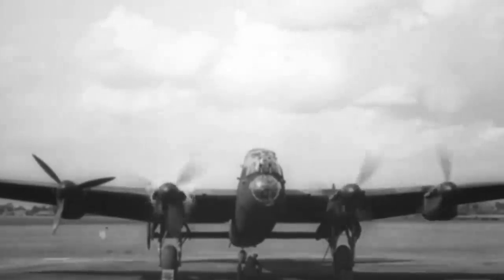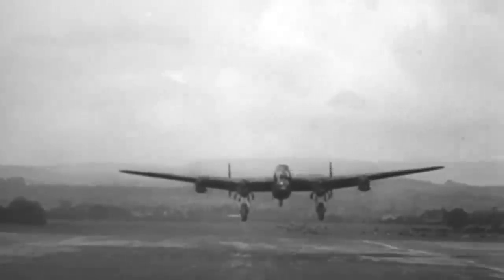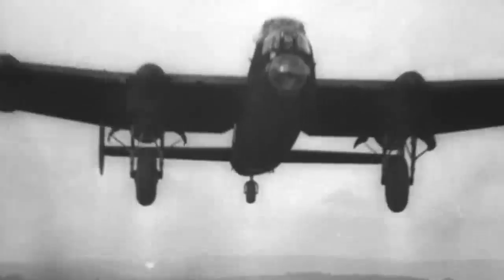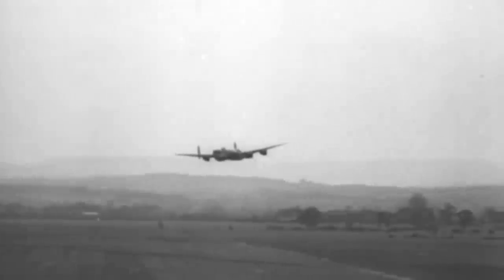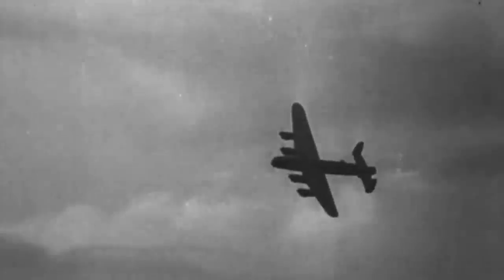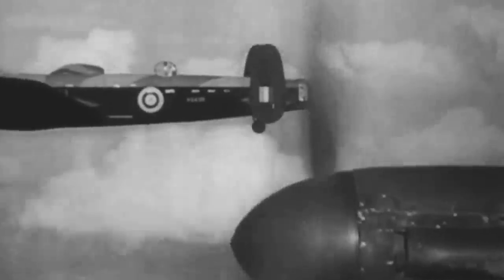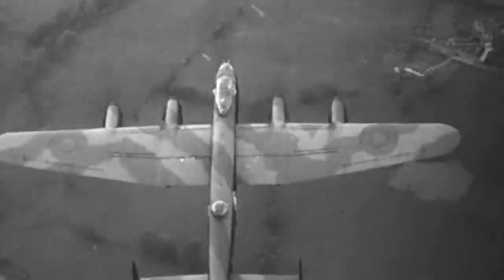The British company then proposed a redesigned version, now powered by four Rolls-Royce 1,460-horsepower Merlin engines, called the Lancaster. After flying for the first time in January of 1941, the model entered production a year later. A mid-wing design complete with a twin tail, the Avro Lancaster had a wingspan of 102 feet and was 69 feet long. The heavy bomber could reach a maximum speed of 280 miles per hour and a ceiling of 24,500 feet, and it could carry a 14,000-pound bomb load to a range of 1,660 miles at 200 miles per hour.